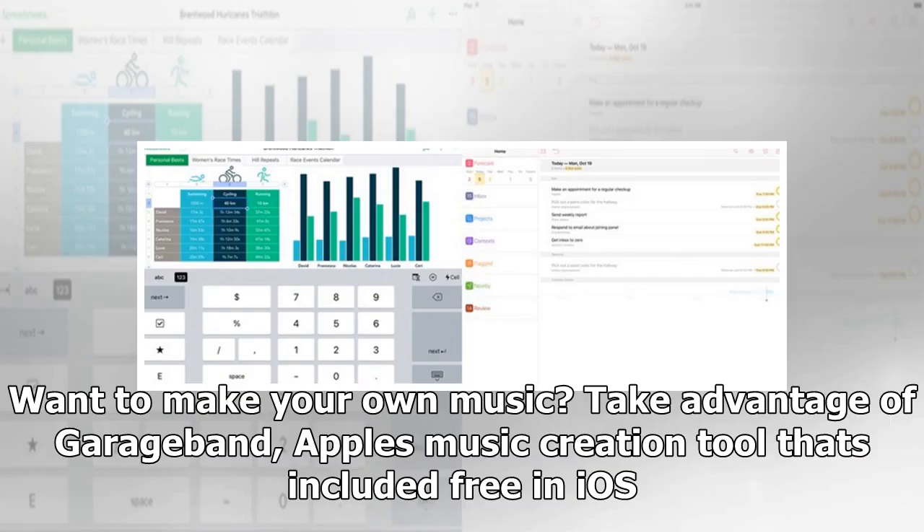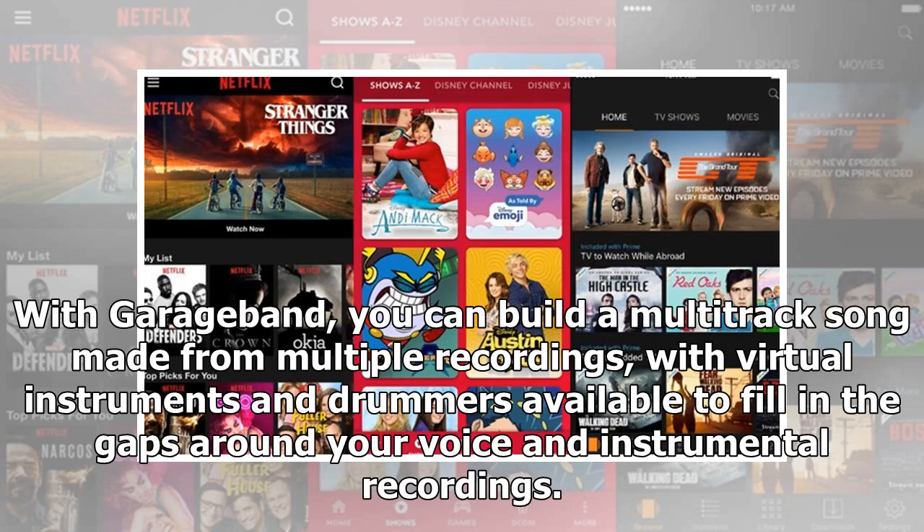Want to make your own music? Take advantage of GarageBand, Apple's music creation tool that's included free in iOS. With GarageBand, you can build a multi-track song made from multiple recordings, with virtual instruments and drummers available to fill in the gaps around your voice and instrumental recordings.